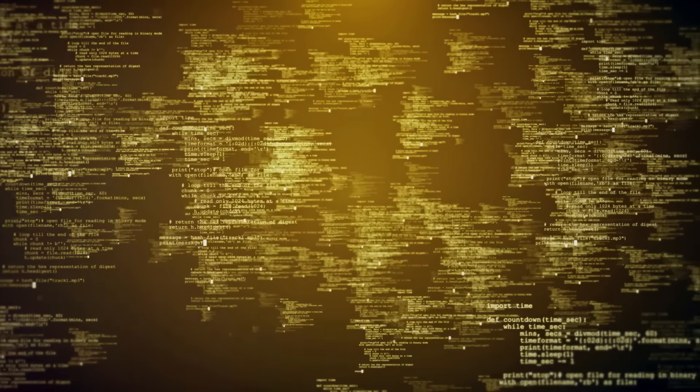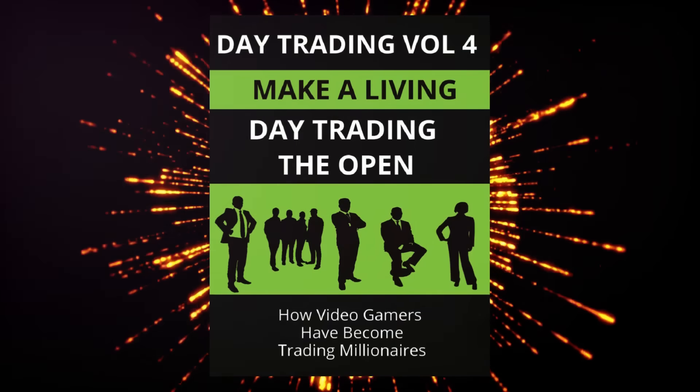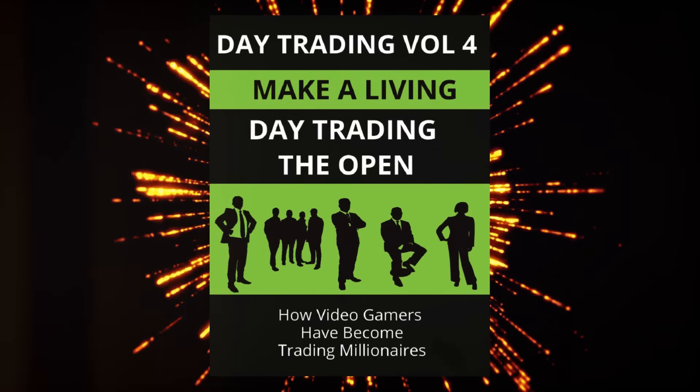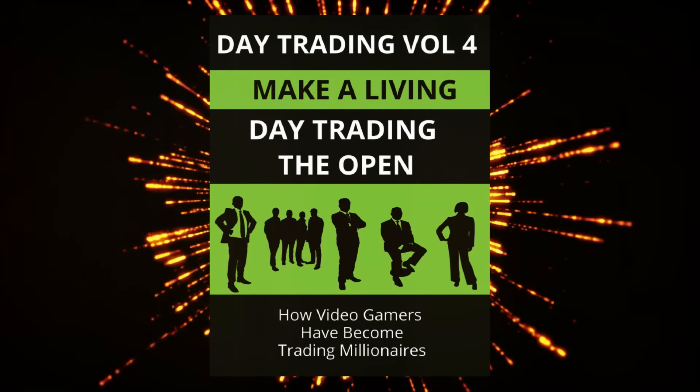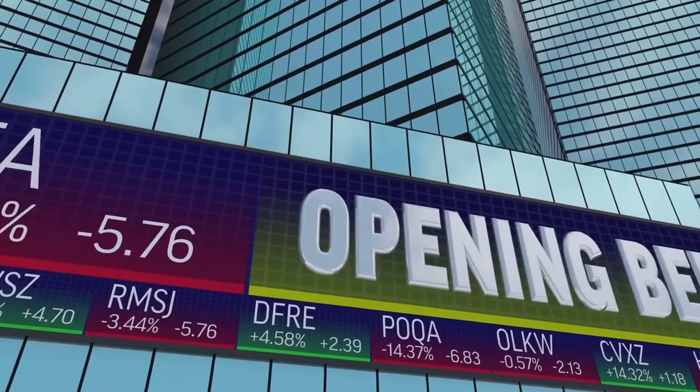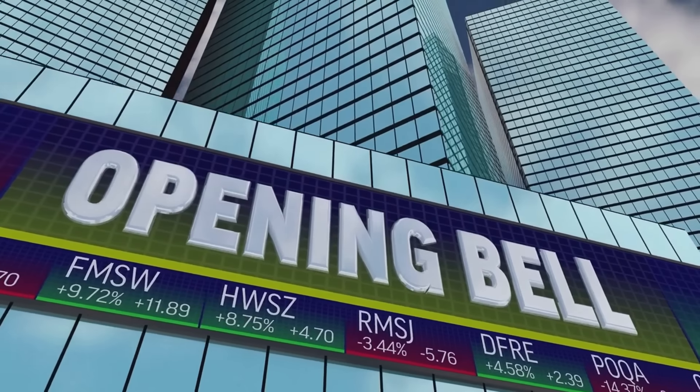Along with the development of these six custom indicators, the Million Dollar Margin Club has published their latest addition to the day trading series — Day Trading Volume 4: Day Trading The Open — providing revolutionary strategies and insight into trading one of the most volatile and popular times: the open of the market.